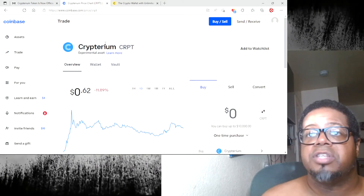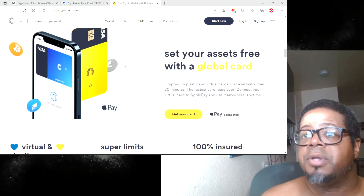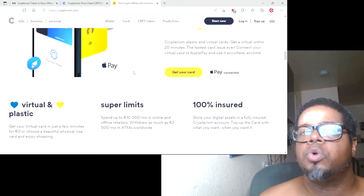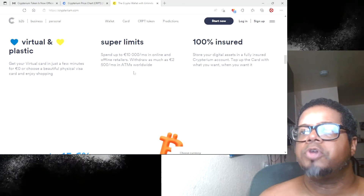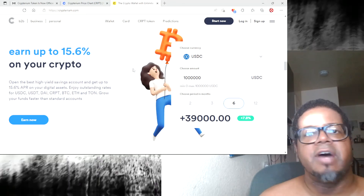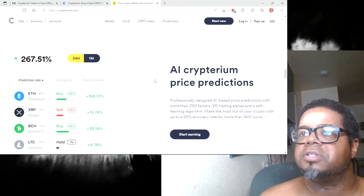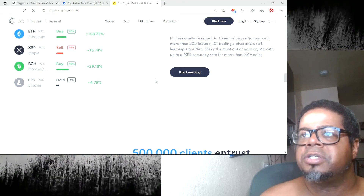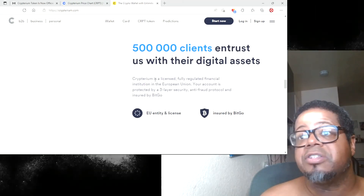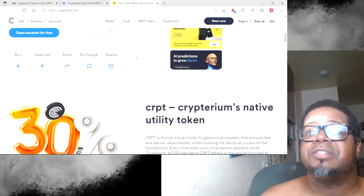Here's their website — it's cryptarium.com. You guys can come here and check it out. Cryptarium offers plastic and virtual cards. Cryptarium is supposed to be like a first virtual crypto bank. That is going to be interesting. I advise you guys to go ahead and do your research — I am not a financial advisor by any means — but I was looking into this token and thought I would bring it to your attention. AI Cryptarium price predictions, 500,000 clients trusting them with their digital assets — there's a lot to this token. Check it out at cryptarium.com. You guys have a good day until the next one.